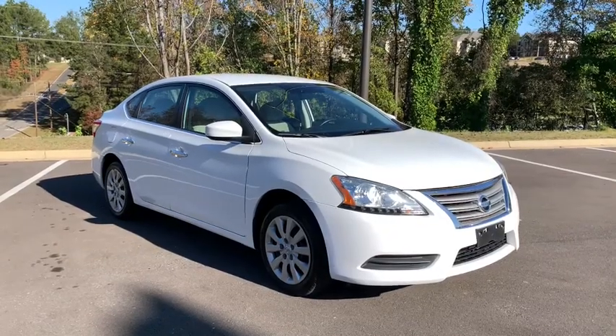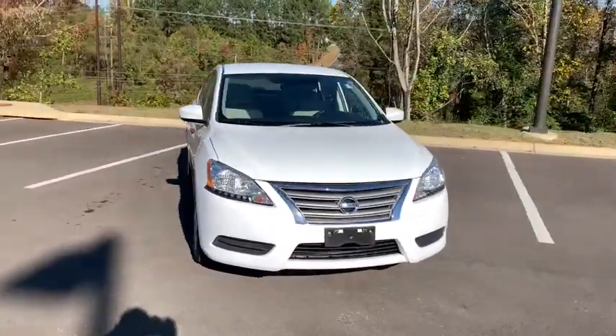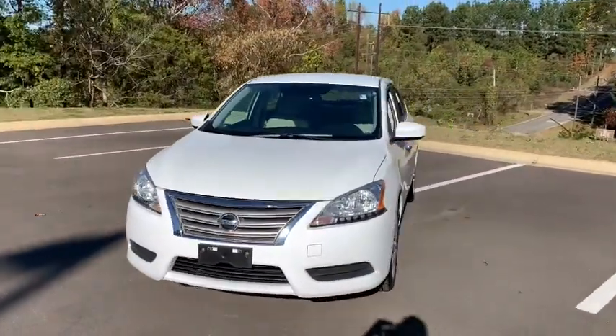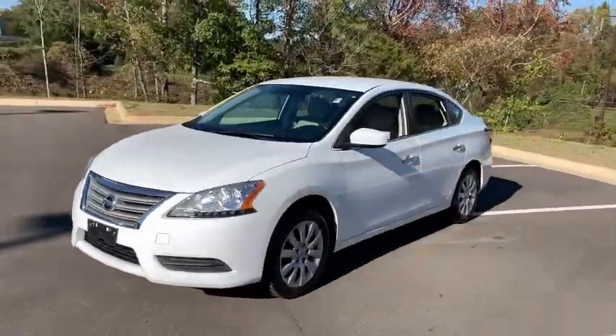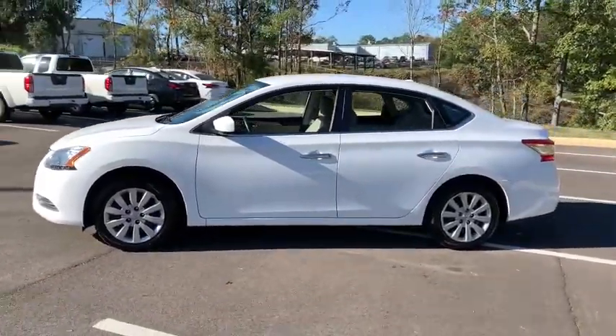You just found the 2015 Nissan Sentra. This vehicle is an outstanding buy with fewer than 100,000 miles on the odometer. Comfort, convenience, safety and fun are all yours in the sleek and spirited Sentra.